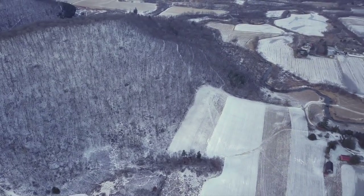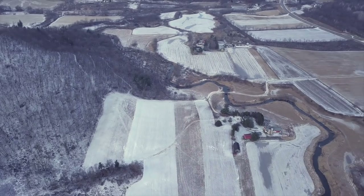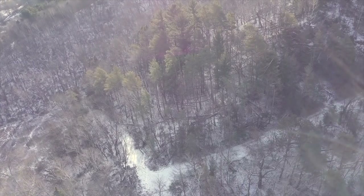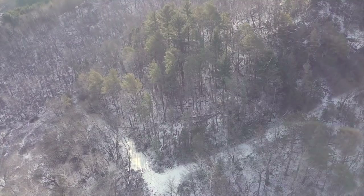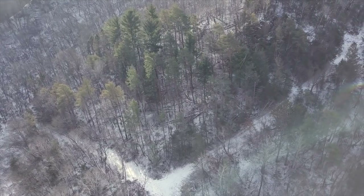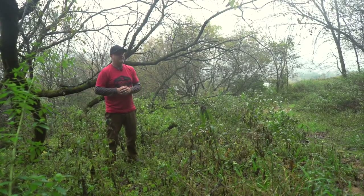For example, a mature hardwood chunk of timber — 160 acres, a half mile by a half mile all the way around — really has zero edge on the inside because it's all mature timber. Very, very low wildlife and whitetail potential on a monoculture of all hardwoods. The higher the cash value, the lower the wildlife and whitetail value. Whether it's all pine or all hardwoods, a monoculture has very poor wildlife value.